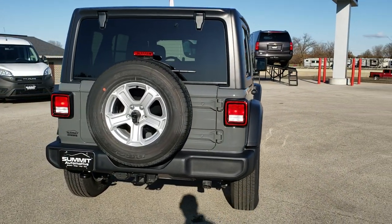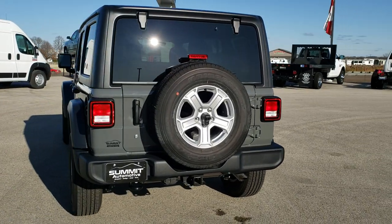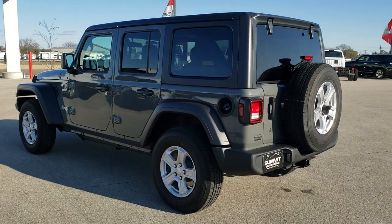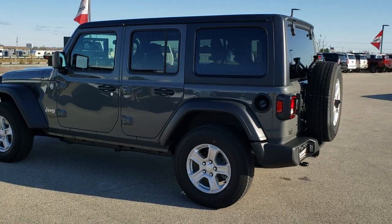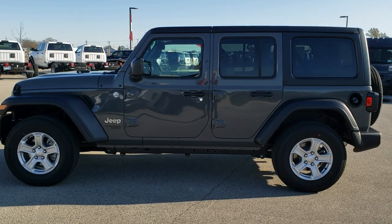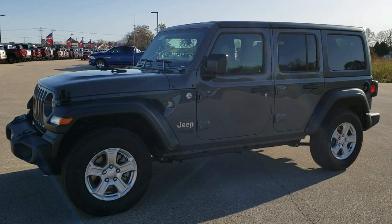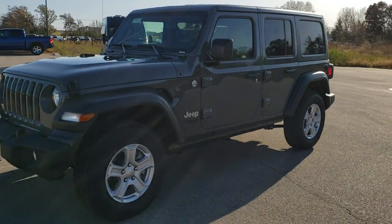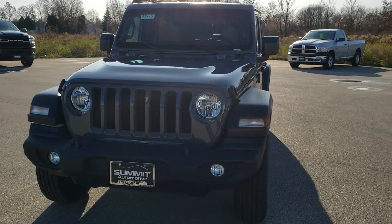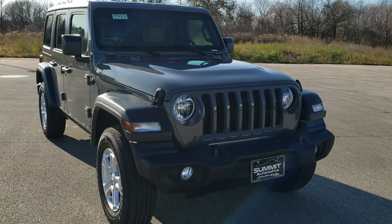I love the Sting Grey color — I think it's one of the best looking colors on the Wranglers. Before we get too far into this Jeep's options and everything, if you think Sting Grey is your favorite color on the Wrangler hit the like button. If you've got a different favorite Jeep Wrangler color — whether it's Pumpkin, Solar Yellow, or whatever — write that in the comments below and I'll try to do some videos on those colors as well.